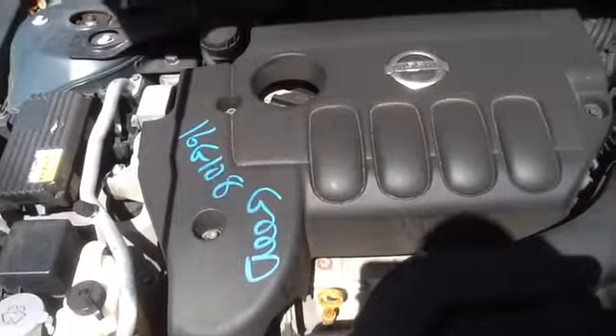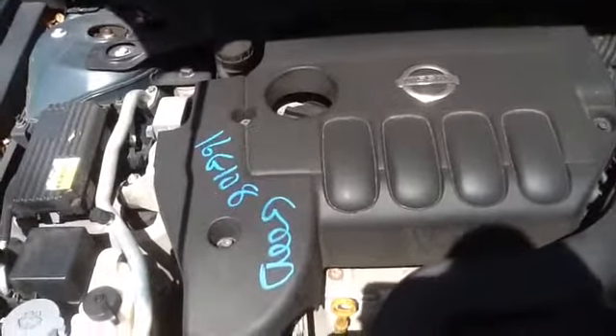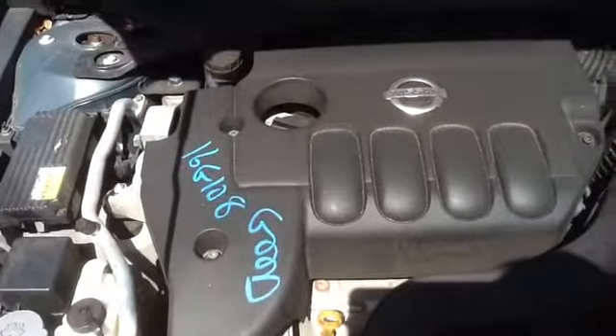Once again, this is a 2007 Nissan Altima, stock number 16G 108 with a 2.5. Thank you.